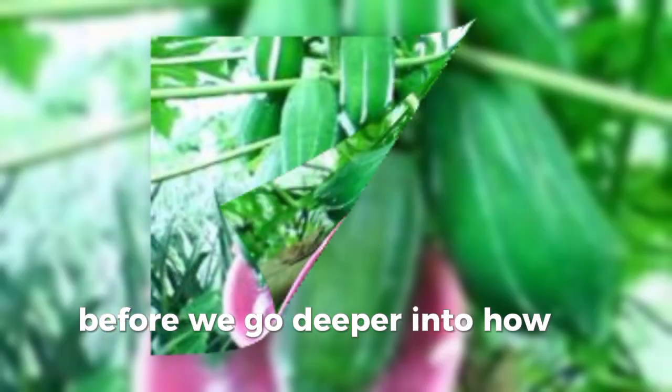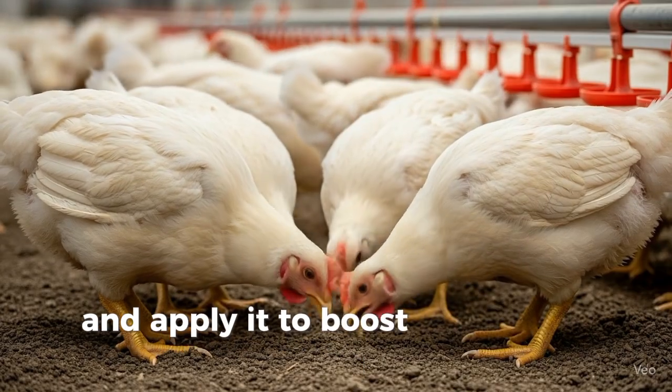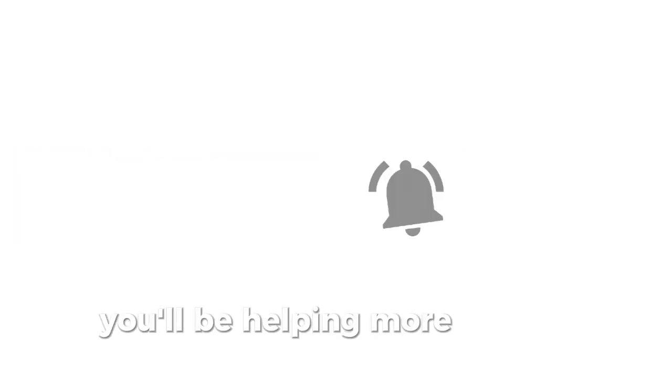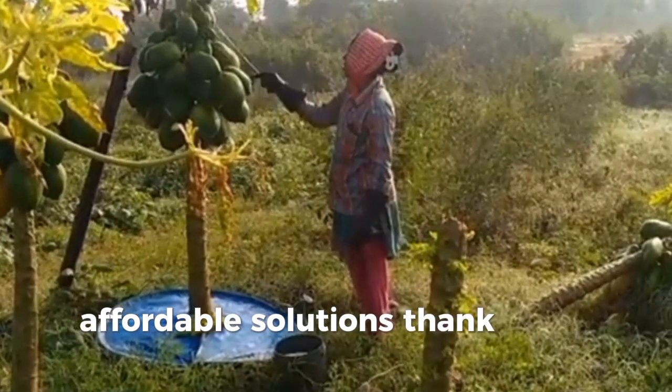Before we go deeper into how papain works and how you can easily extract and apply it to boost your broiler chicken's growth, please subscribe, like, and share this video. You'll be helping more farmers access practical, affordable solutions. Thank you.